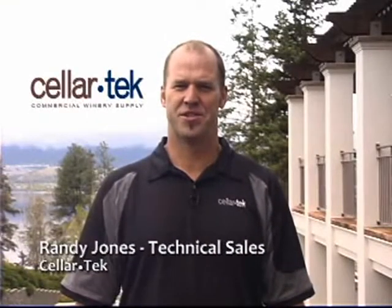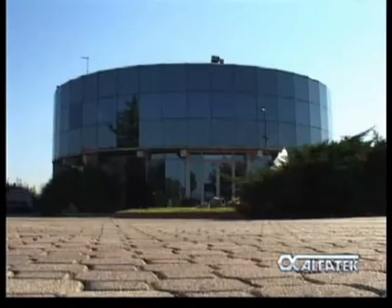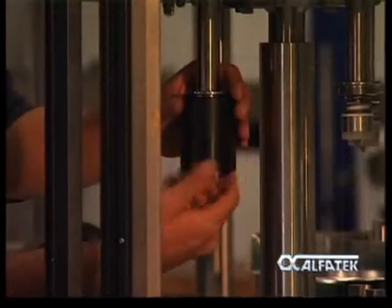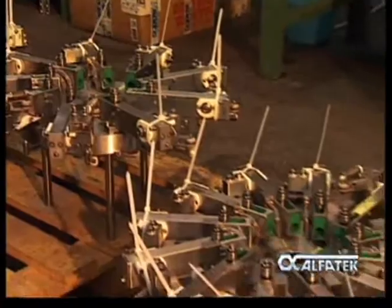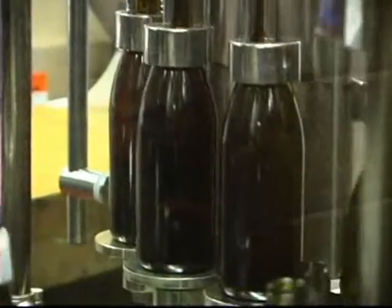Cellartec Supplies is pleased to be the exclusive Canadian dealer for Alphatec bottling line technology. Alphatec is the result of a man who spent 20 years of his life working in the industry and selling bottling line equipment. The heart of the advancement in the technology that Alphatec offers is in its low pressure filling.